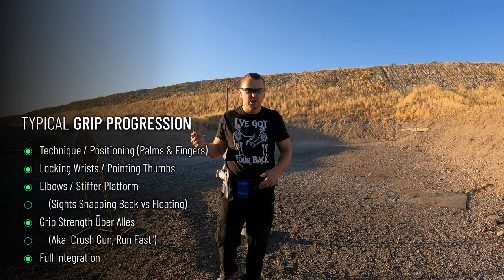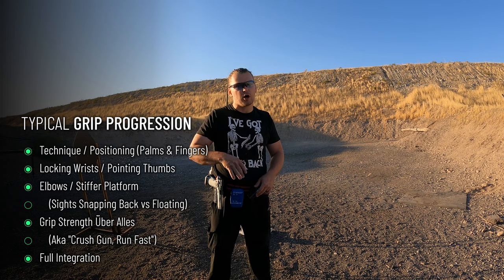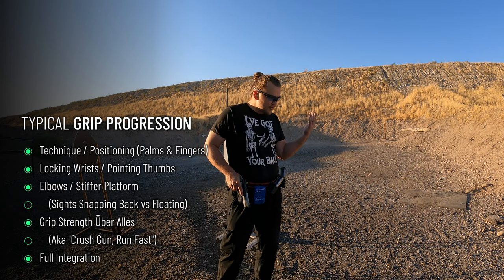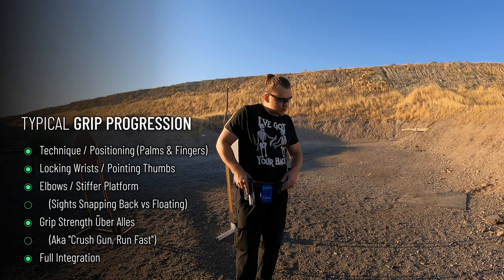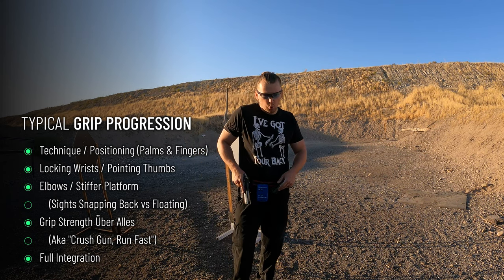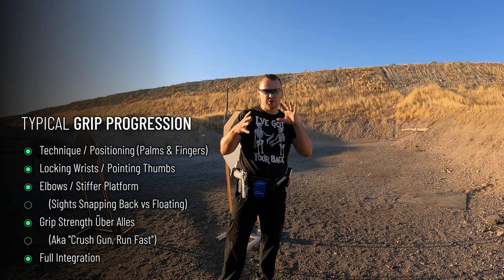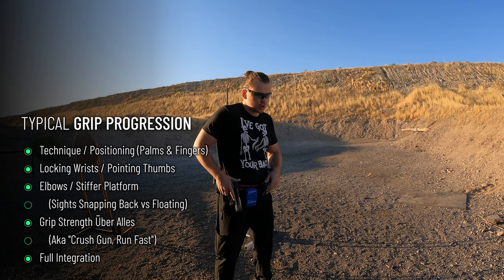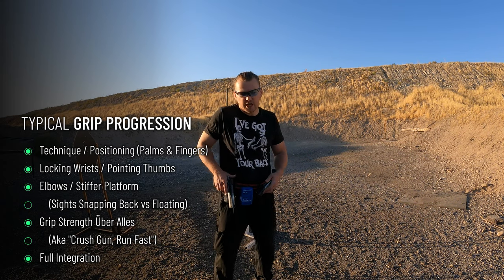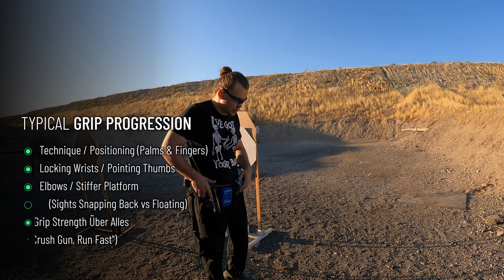Fourth is grip it and rip it, crush the gun, run fast — where the shooter realizes that grip strength is almost the most important part of their shooting platform. And the fifth step is full integration, described as grip pointability — a quality of a shooting platform where proprioception, grip strength, and muscle memory all become integrated so much that good grip just feels like good hits, and bad grip, especially from the start, just feels like a disaster and a destroyed stage.